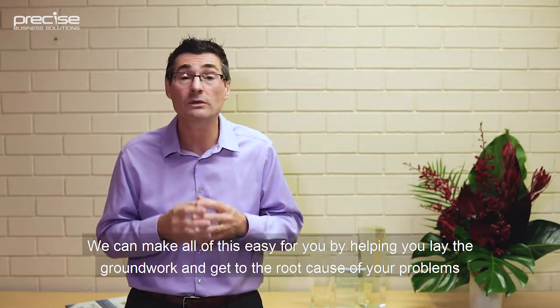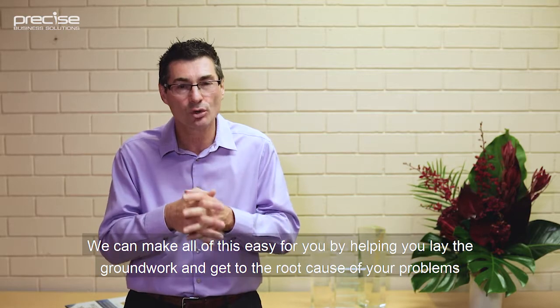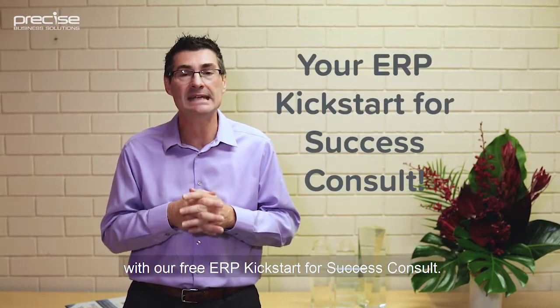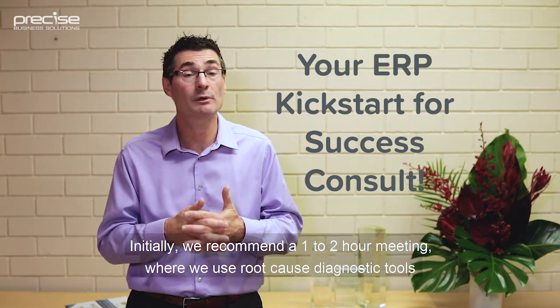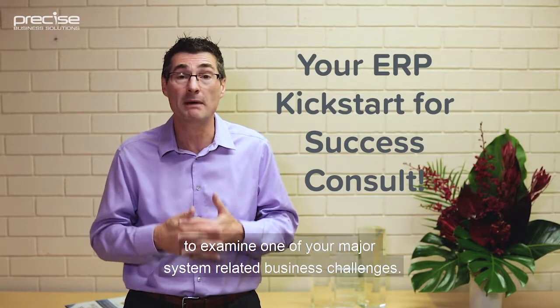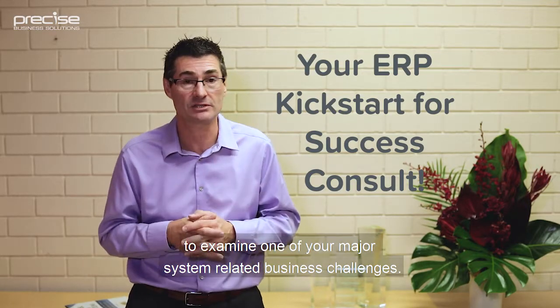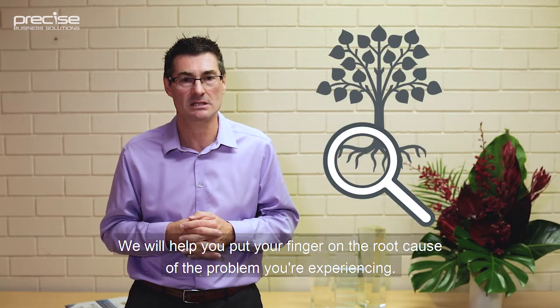We can make all of this easy for you by helping you lay the groundwork and get to the root cause of your problems with our free ERP Kickstart for Success Consult. We recommend a one- to two-hour meeting where we use root cause diagnostic tools to examine one of your major system-related business challenges. We'll help you put your finger on the root cause of the problem you're experiencing.